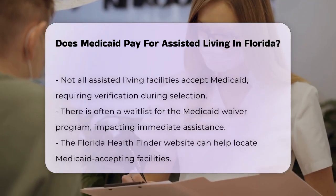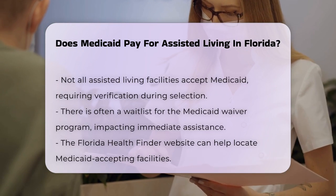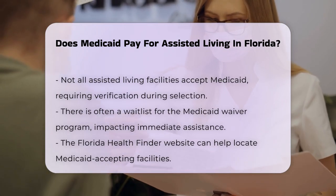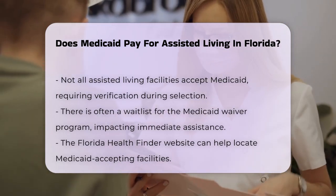It's important to note that not all assisted living facilities accept Medicaid, so you'll need to verify this when selecting a facility. Additionally, there's often a wait list for the Medicaid waiver program, which can make it difficult to get immediate assistance.